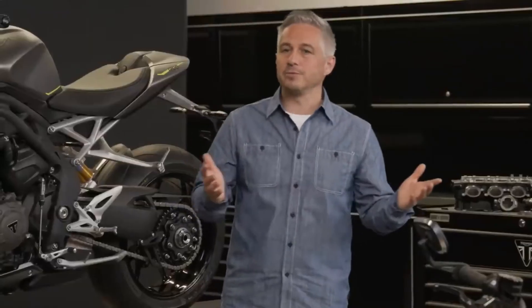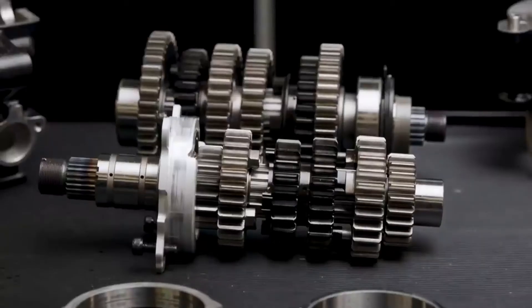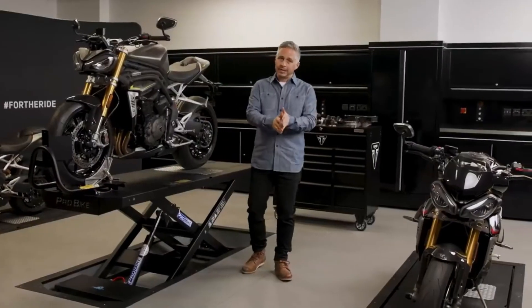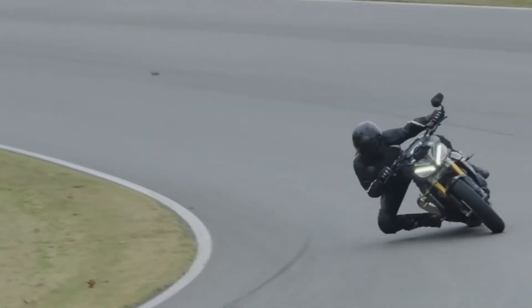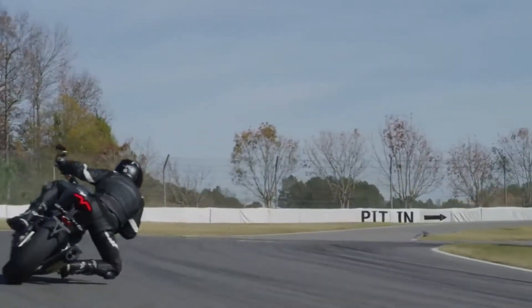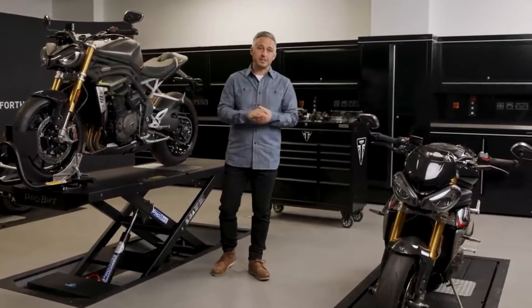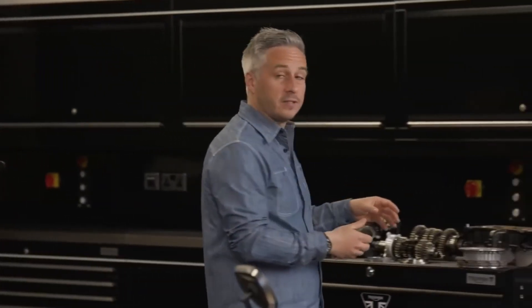Another area that contributes to mass optimisation is the new stacked gearbox, which is both lighter and more compact. Being more compact gave the team more choice as to where to position the gearbox, helping to centralise mass and resulting in a shorter engine, allowing the chassis to be optimised and ultimately benefiting the overall handling of the bike. As you'd expect with a completely new gearbox, the ratios have been designed specifically for the new engine and its power curve. The team have also applied all of Triumph's latest best-practice engineering for super slick gear changes, and this gearbox is paired to a brand new slip-and-assist clutch.